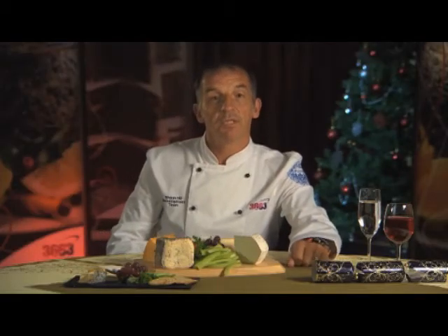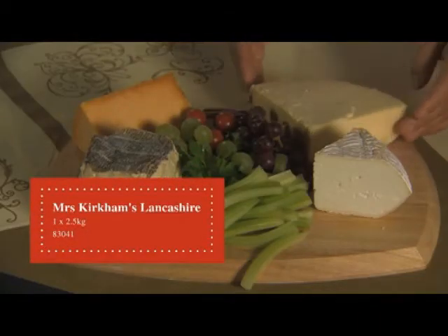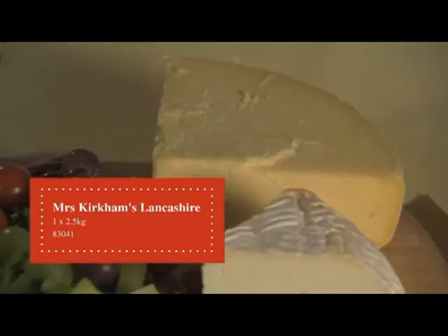The cheese closest to myself is Mrs Kirkham's Lancashire. This is a delicious semi-hard cow's milk cheese with exceptional local provenance.